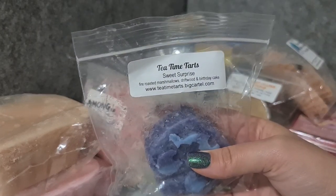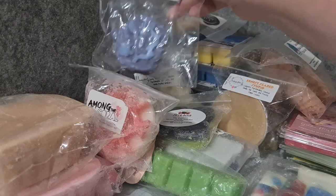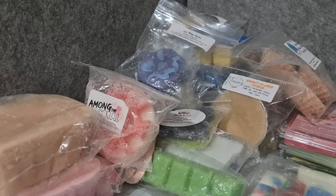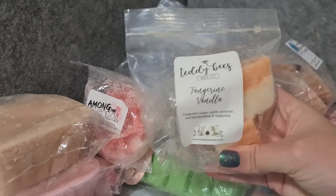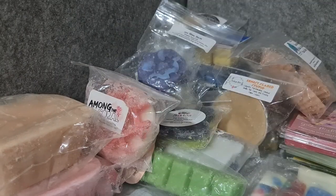Tea Time Tarts Sweet Surprise — fire-roasted marshmallow, driftwood, birthday cake. I'm really enjoying birthday cake with woods at the moment, so I think that will be really nice. I melted birthday cake with palo santo this week and it went really well. I don't like birthday cake normally, but for some reason with woodsy scents it just works.